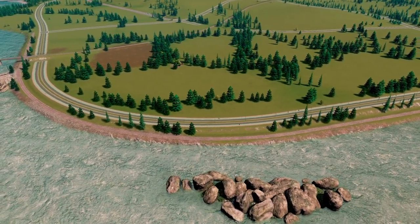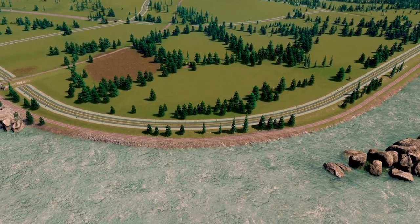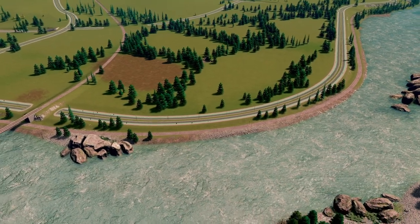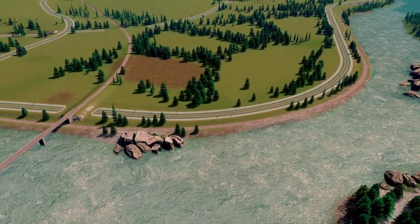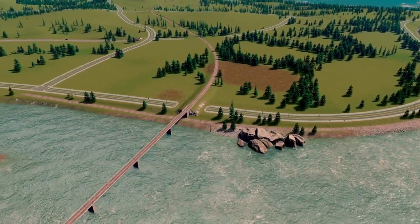I also thought that this was a great opportunity to bring in some provision for passenger rail, given the proximity to the central area. This line here comes from that area I'm envisaging as a port, along this stretch of waterfront, under this bridge, and then disappears off down into the valley between the mountains.